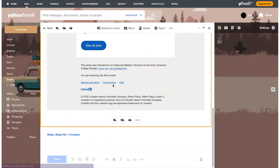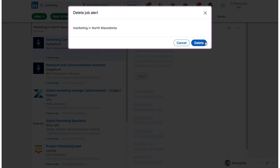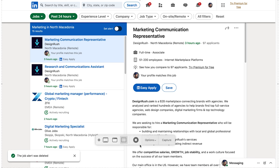Just a quick note: to unsubscribe from email notifications, open one of the LinkedIn job alerts emails and click on the unsubscribe button at the bottom of the screen — if you want to, if you've found a job and all. And that's pretty much it!